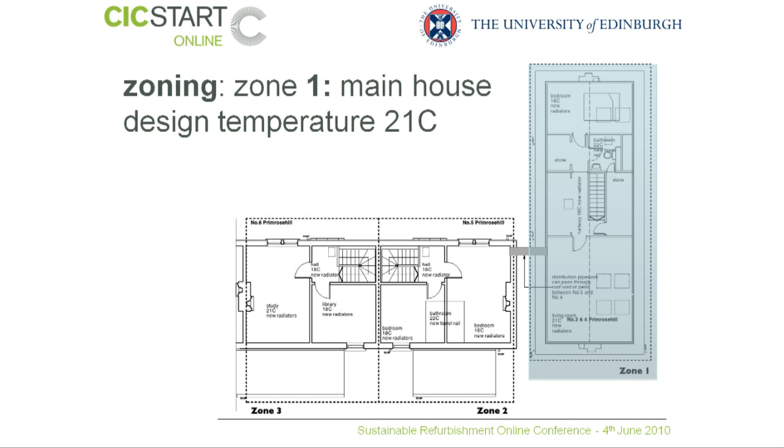If we look at the plan of the Cottage Cluster, the first thing we see within Zone 1 is the 24-7 living area that Bob and Barbara Morris use. This has got a design temperature of 21 degrees centigrade, and it's expected to be used pretty much constantly throughout the year.